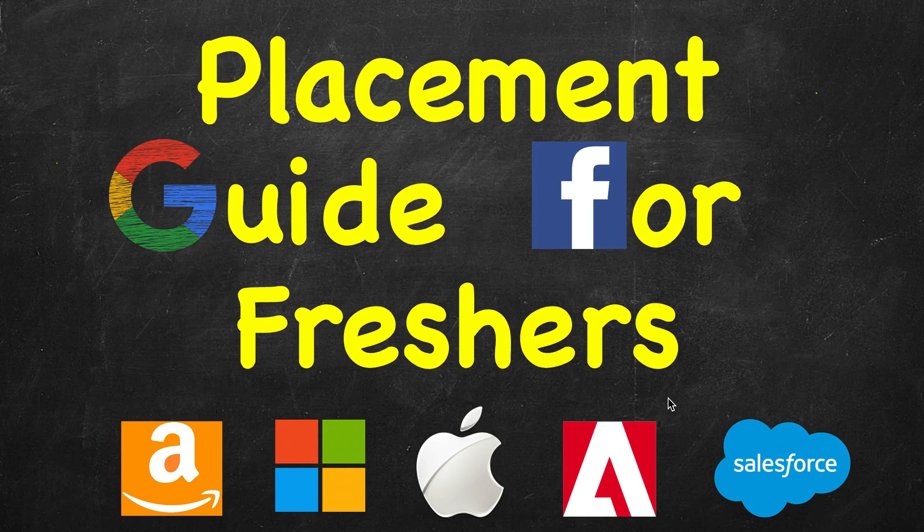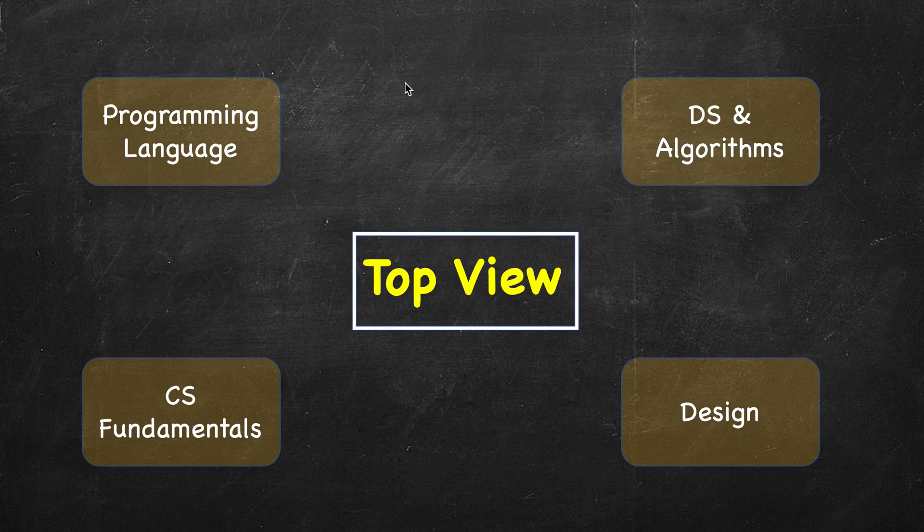Placement season is around the corner and some of you may be panicked with your upcoming technical interviews. Don't panic — face them, learn from them. Here are a few guidelines which will help you in streamlining your preparation for facing your technical interviews. Here is a top-level view of the main core areas that you should focus on, and these tips not just apply to freshers but most of them are equally relevant for experienced professionals as well.